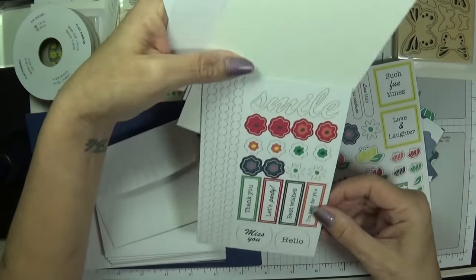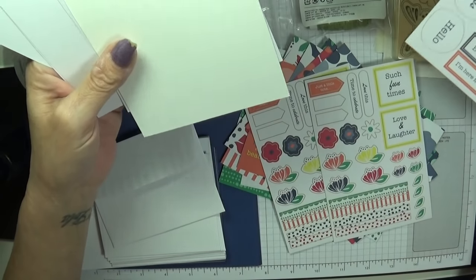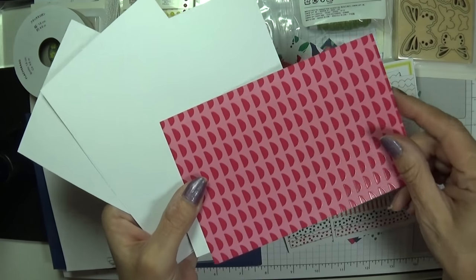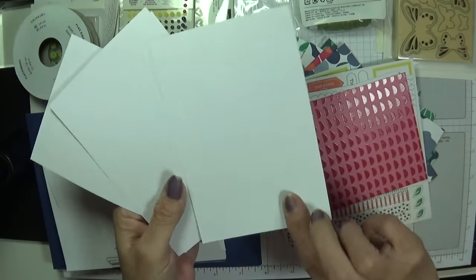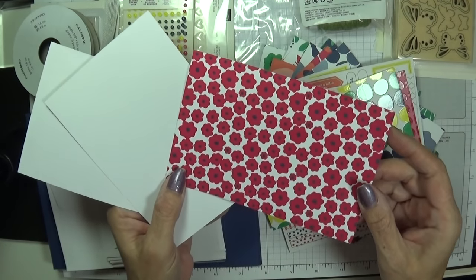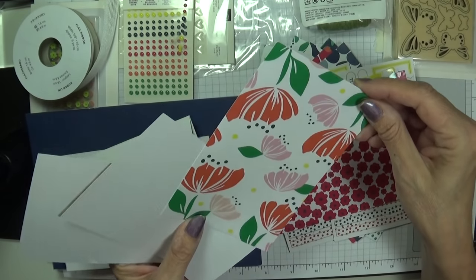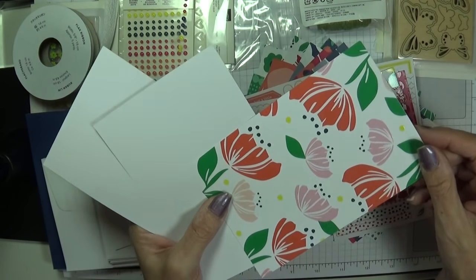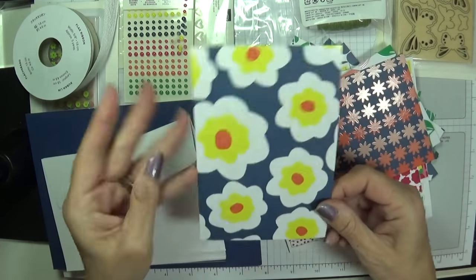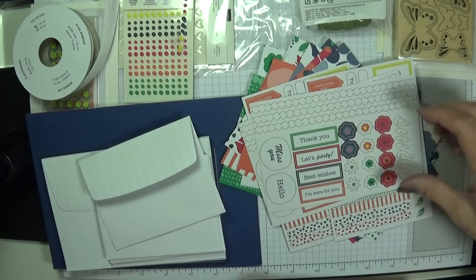We've got stickers: 'Such Fun Times,' 'Love and Laughter,' all these beautiful little elements and strips. 'Smile,' borders, 'Miss You,' 'Hello,' 'Thank You,' 'Let's Party,' 'Best Wishes.' Those gorgeous flowers — look, it's shiny! That is absolutely beautiful. I love them — just stunning. And 'Hello Beautiful' with a beautiful sentiment — can you see the shine on there? Absolutely gorgeous.